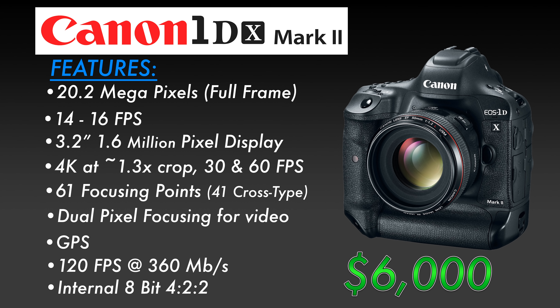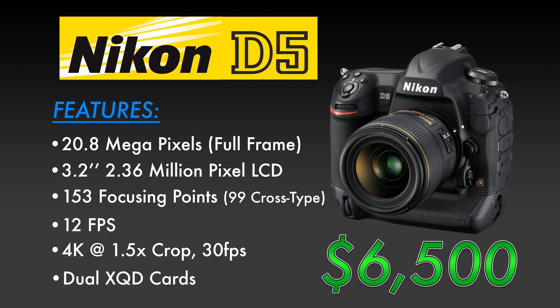The Nikon D5, at the time of this recording, is listed at $6,500. It is a 20.8-megapixel full-frame sensor with a 3.2-inch 2.36-million-dot monitor. It too can shoot 4K, though it's limited to 30 frames per second. It has 153 focusing points, 99 of which are cross-type. It is also capable of shooting at very high frame rates — 12 frames per second.